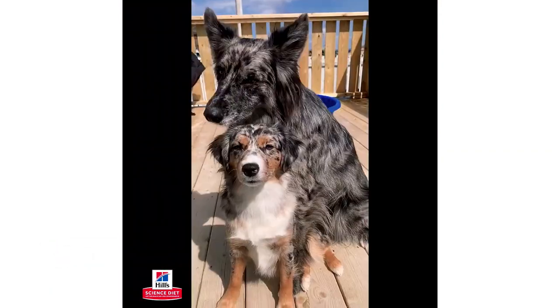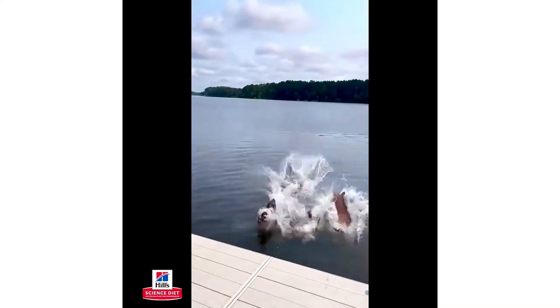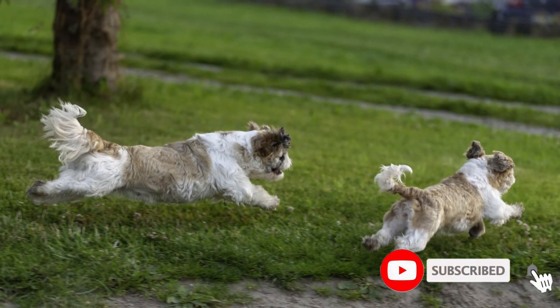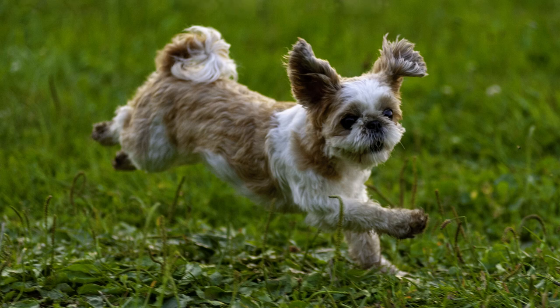Naturally, you want to help your Shih Tzu avoid these types of problems. The best way to do that is with high-quality food that's formulated specifically for a small breed like the Shih Tzu. But with so many options on the market, how are you to narrow down the choices to just one? Well, you don't have to, because we've already done it for you. We gathered and tested the most popular and highest-quality foods that are ideal for Shih Tzu. After testing them all, we've written up the following reviews so you can see how they compared.